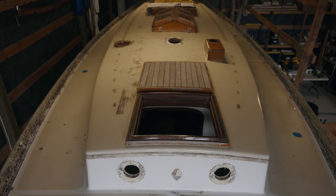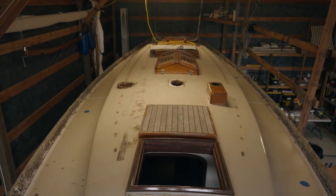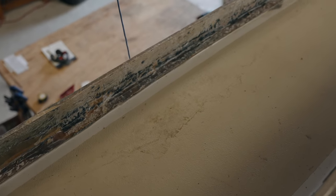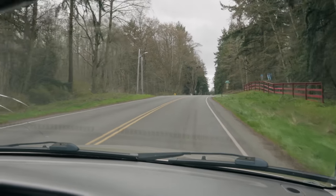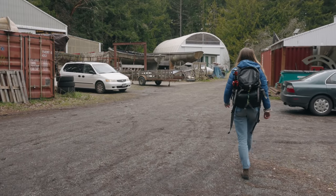We don't mind replacing the decks or the half beams if necessary, but the older Cape Georges were built in a way that makes replacement extremely difficult. We needed to know how to proceed, so we drove to Cape George Marine Works to meet with Todd Ecker.